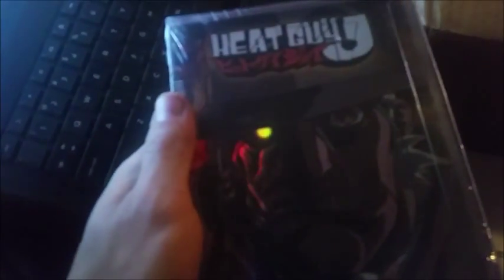And then the big one is Heat Guy J. I'm only somewhat familiar with it, but it comes with three DVDs — volumes one through three, so it's an entire volume collection. That's amazing, really really cool.